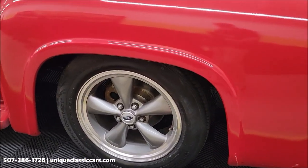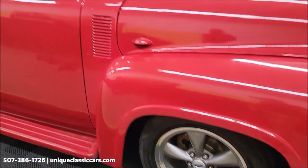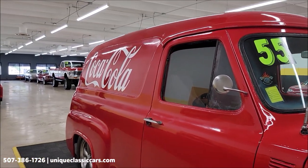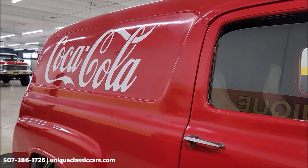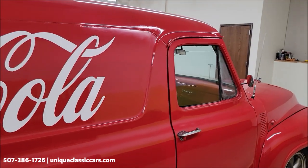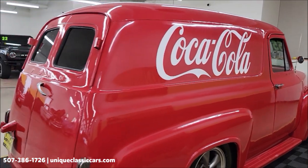You can see it's riding on five-spoke torque thrust style wheels, and you can also see the new rotors up front. Cloth interior with gray bucket seats and a shifter on the floor. We'll get around to the driver's side for a closer look, and we're going to start it up so you can hear it run.